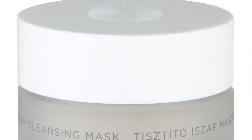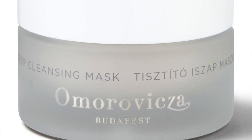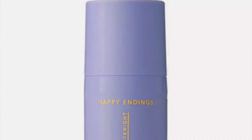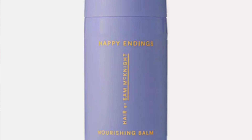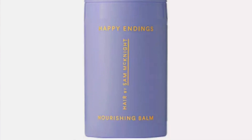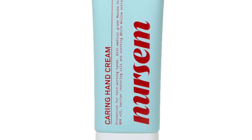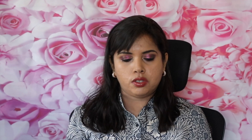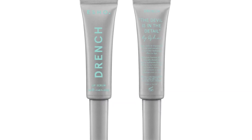Next you have the Omerovica Deep Cleansing Mask, 15 mils. Now although this has a standalone retail value of £27.50, full-size is actually 75 mils which retails at £74, so I'm not going to count that. Next you have Hair by Sam McKnight — a brand we're seeing a lot of in other calendars this year. Happy Endings Nourishing Balm, 30 mils. Full-size is 80 mils, so I'm not going to count this. Next you have the Nerzem Caring Hand Cream, 75 mils, which is indeed full-sized and retails at £9.99.